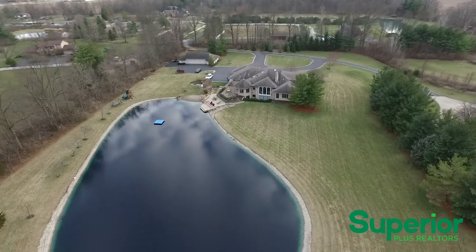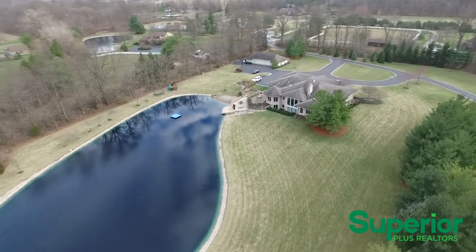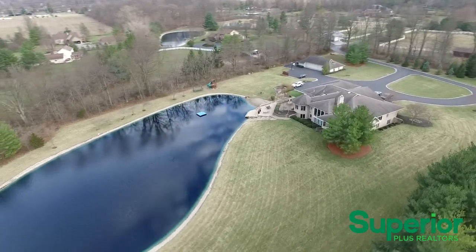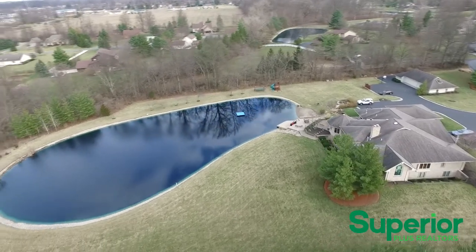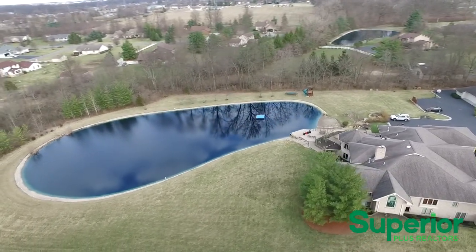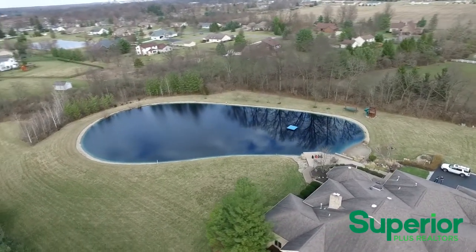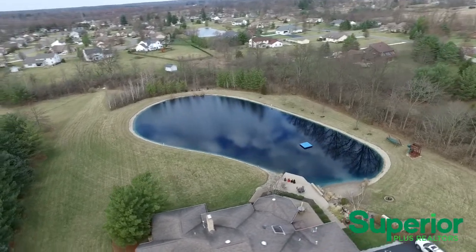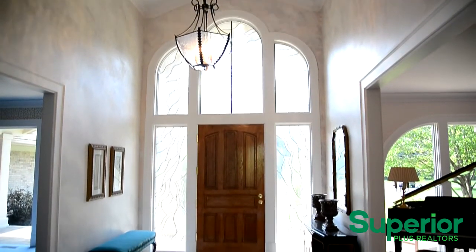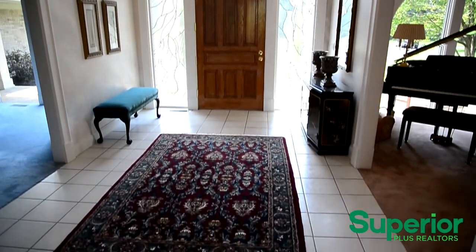Here's an aerial view showing the entire 5¼ acre property, including the well-kept pond and detached 3-car garage. The grand front entryway features a custom leaded glass door frame and plenty of natural light.